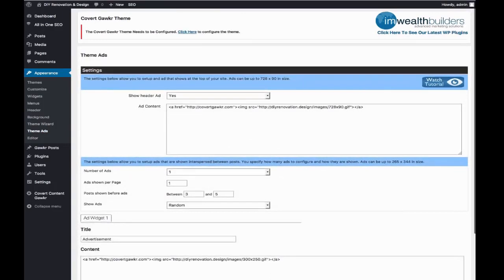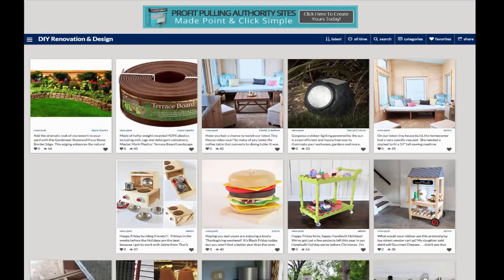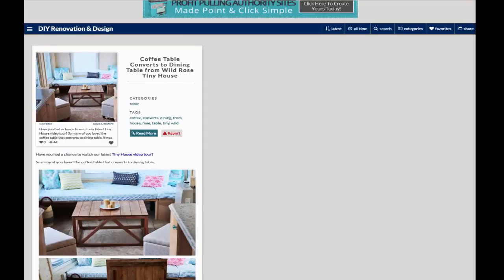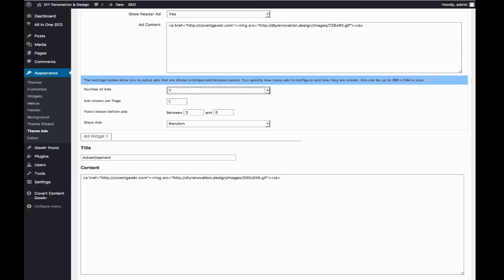We also have the theme ads settings, which means you can put a banner in the header and toggle that on and off. You can change this to whatever you like to promote up there. You can also show random ads in posts on the site — I have an advertisement here for Covert Gawker. You can set up to five different ads for anything you like: Google AdSense, Amazon ads, or a banner. These will show at random between posts, and you can specify how many should be shown per page, how often, and how soon on the page.